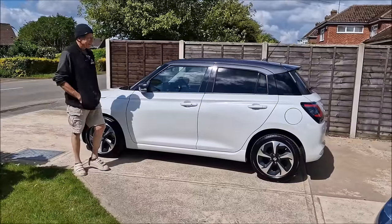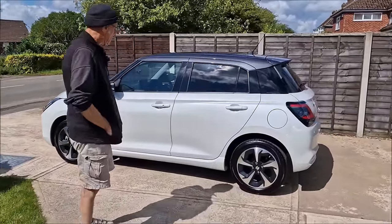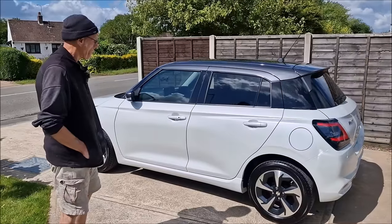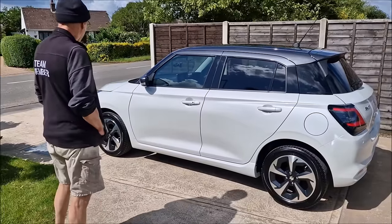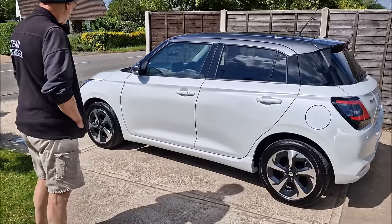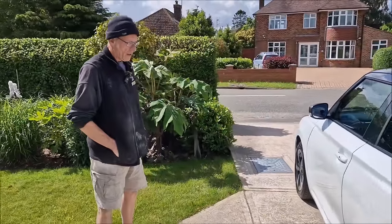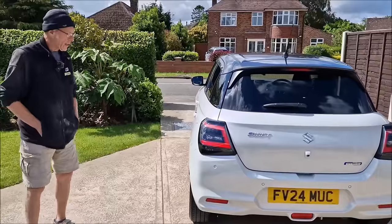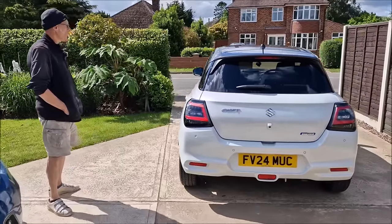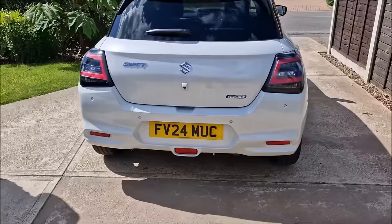I've brought the car to mum and dad's house. Dad's going to give it the first look, and then I've decided mum should take it for a spin. Isn't it a lovely colour? It is a nice colour. It's like a pearl white - a metallic colour. The Nissan did one like that. Lovely looking car. It's quite wide at the back, actually. It's got a big booty.